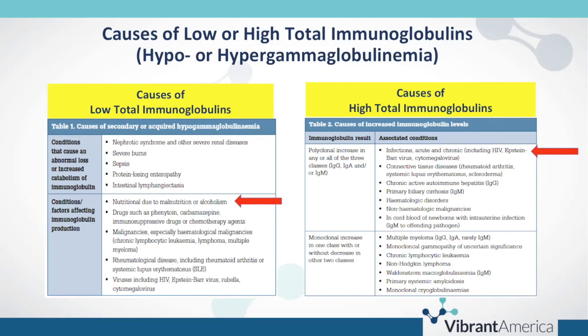More often than not, what we see at Vibrant is hypo- or hypergammaglobulinemia related to infections, most commonly autoimmunity, and immunosuppressive medications or IVIG. Those are the four scenarios we see most commonly with test interpretation.